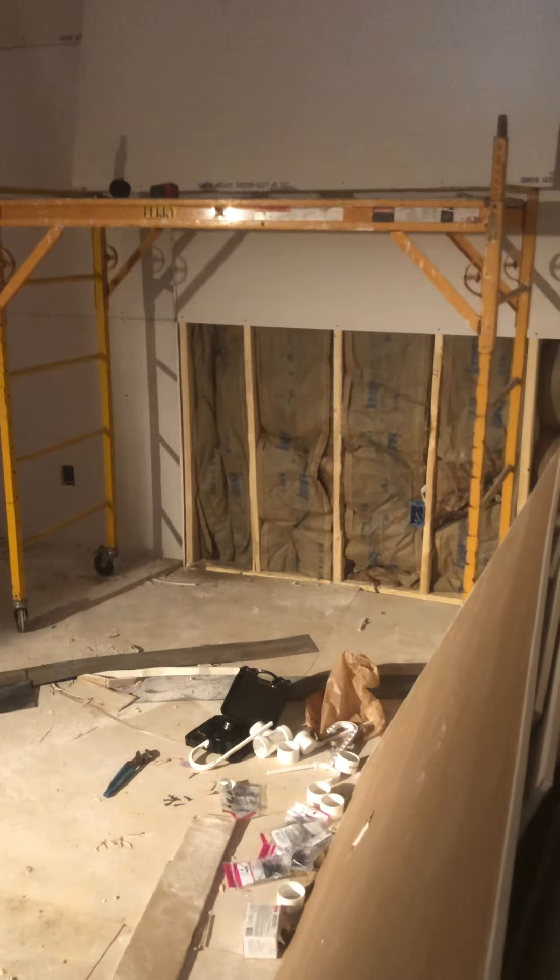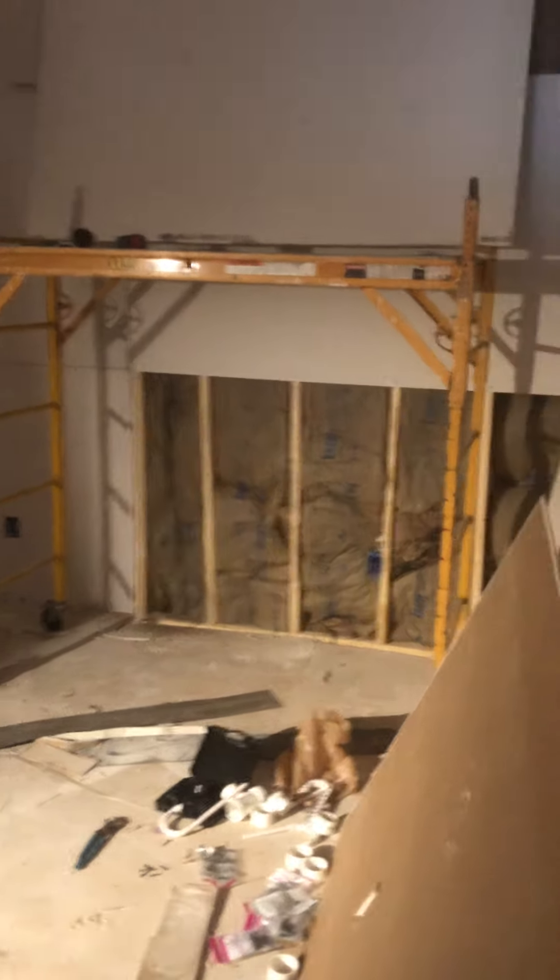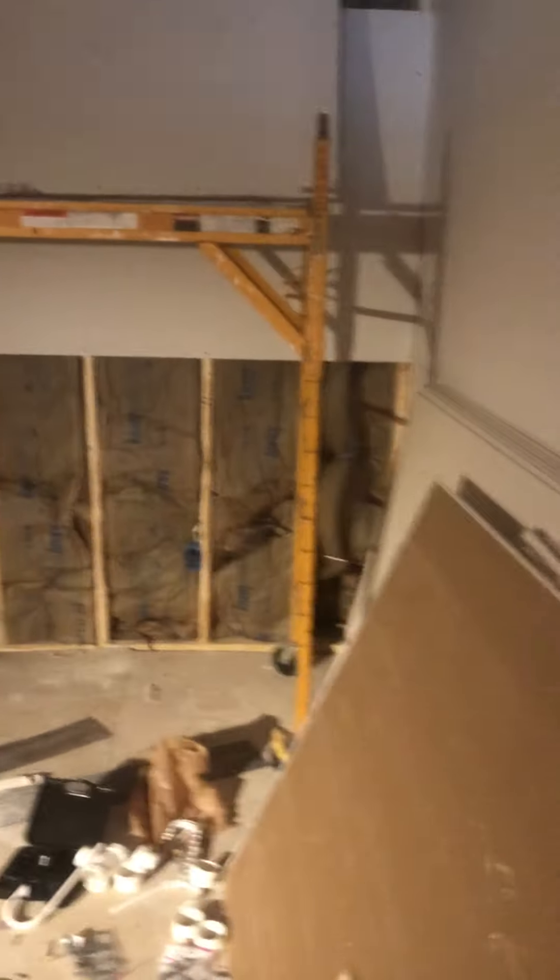This second bedroom has a closet and two nice big windows. Come over here — this is gonna be a small galley kitchen. We're gonna have cabinets towards the back, a wall of uppers and lower cabinets, and some space over here for kind of a den area.